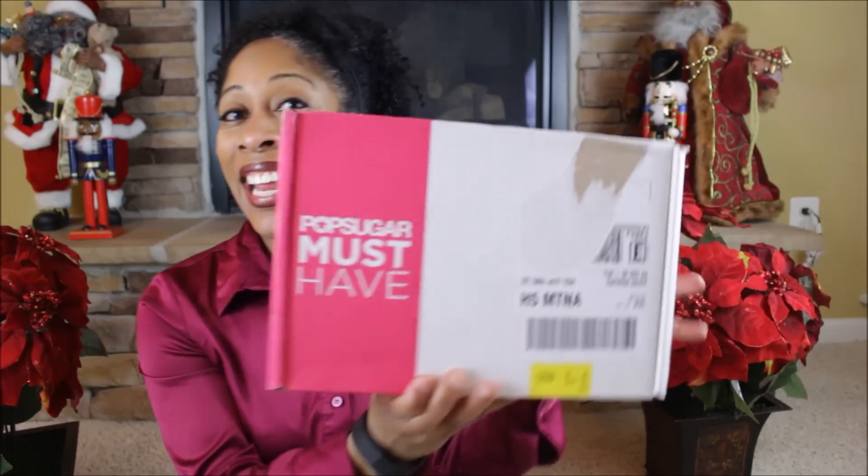Hey guys, Diotta here from Femme Fatale Fit Club, and today I am going to reveal my December Popsugar Must Have Box. I just revealed my November box which was actually a little bigger, but doesn't mean it comes with any less treats. The Popsugar Must Have Box is a goodie bag that comes every month. It's $39.95 a month and it has items for food, fashion, beauty, home, and fitness. Let's dig in and see what came in this month's box.